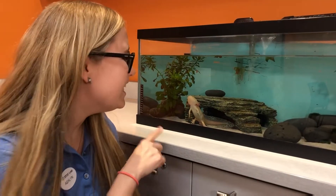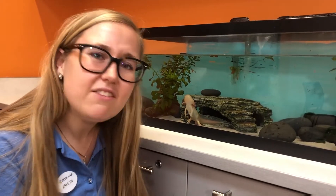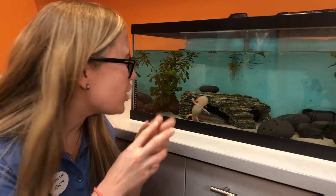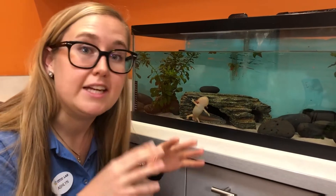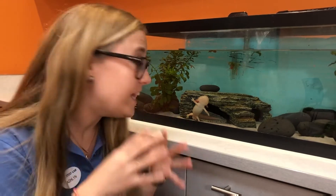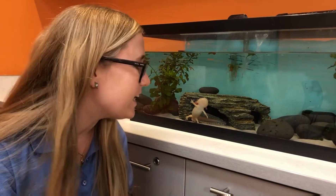This particular axolotl is leucistic, which means its color is a little bit off — it's kind of like being albino. Normally in the wild they'll be a dark gray or brown color to help them blend in with their environment. In the wild they live at the bottom of lakes, and actually only one lake in particular in Mexico up in the mountains — a high altitude lake.